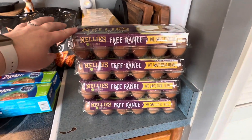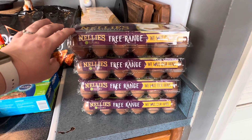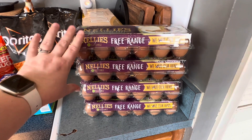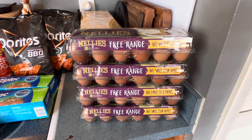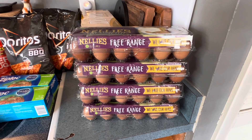I actually got a rain check for the Nellie's eggs from last week at Publix. They were buy one, get one. So with the rain check, they still were buy one, get one this week — so I grabbed two deals of those, four packs altogether for the eggs. I believe that made them $2.99 each, which I thought was a really good deal.